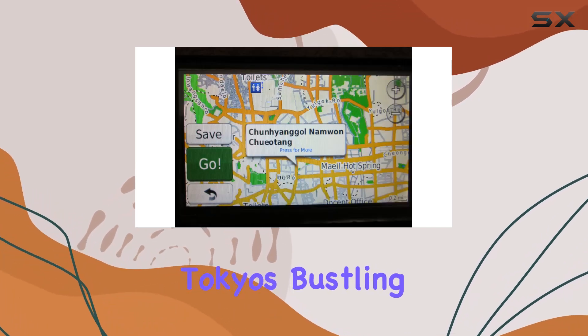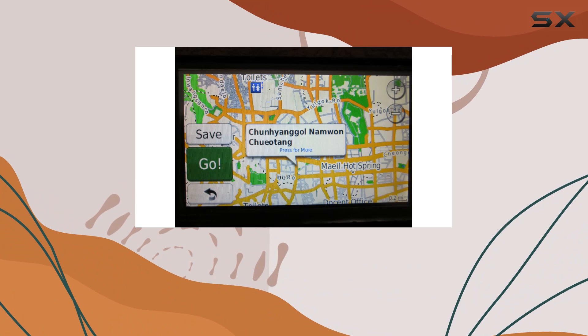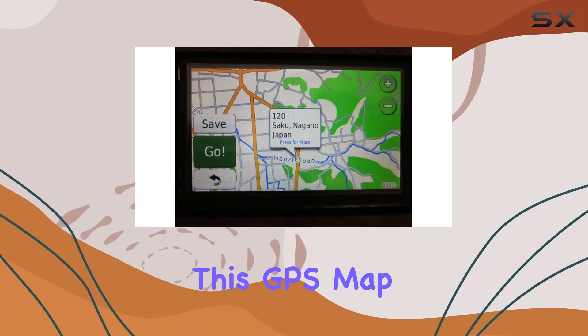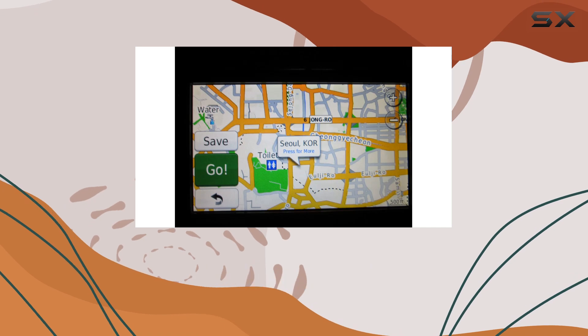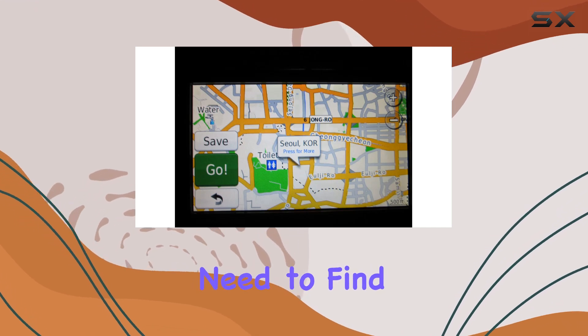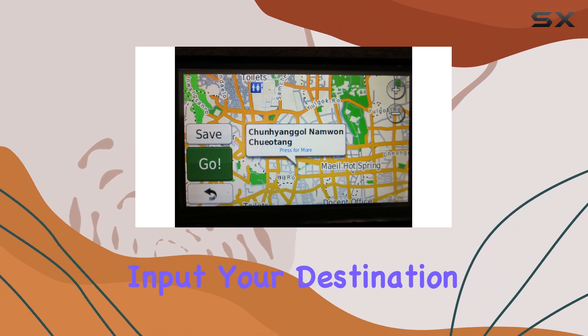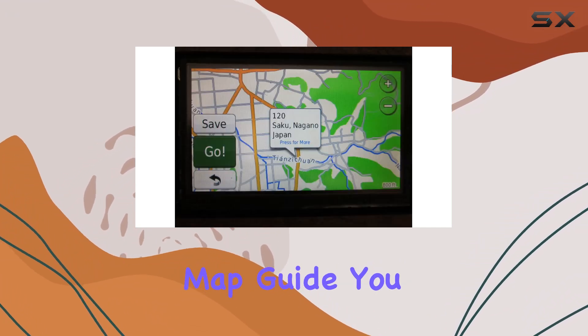Whether you're cruising through Tokyo's bustling streets or navigating Seoul's vibrant districts, this map has you covered. One of the standout features of this GPS map is its extensive database of points of interest. Need to find a nearby hotel, restaurant, or attraction? Simply input your destination and let the map guide you there with ease.